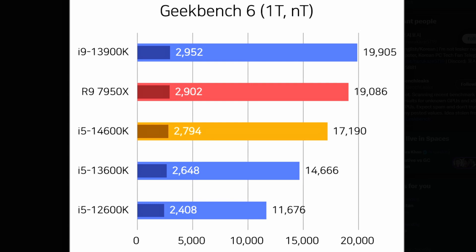Hopefully it will perform great because it's a refresh, but the performance gain clearly won't be huge — it's basically a refresh SKU. Still, it's getting closer to the R9-7950X in multi-core, though in single-core there's still a lot to catch up. That's for sure.